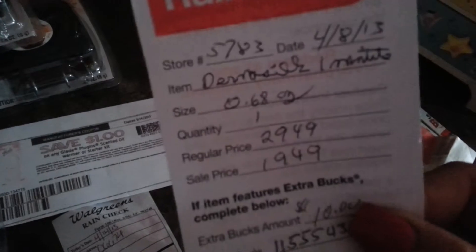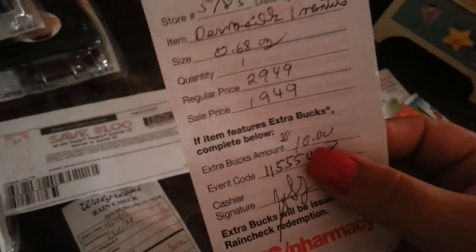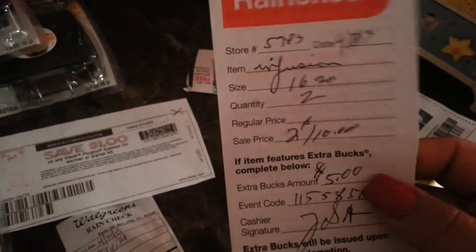With the $3 off coupon, all those razors are going to be free — I have quite a few of those. I also have the Dermasilk one-minute item, which is like a magic pain eraser that erases wrinkles, and you get $10 back. I have a $10 off coupon on this item so it's going to be free.